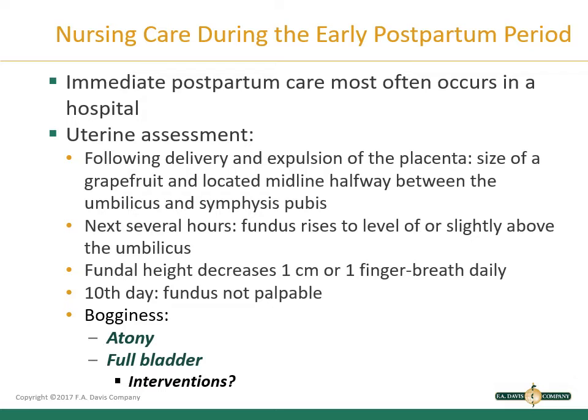Many women receive oxytocin after delivery to promote uterine contractions. If the uterus does not remain firm with oxytocin and massage, the healthcare provider should be notified. A full bladder can displace the uterus and make involution difficult — it can push the uterus to the side and interfere with contractions that control bleeding from the placenta site. If bladder distension is noted, assist the patient to urinate, then reassess the uterus to determine if it is firm and has returned to midline.